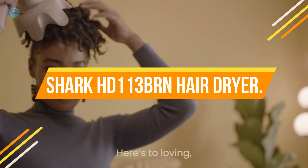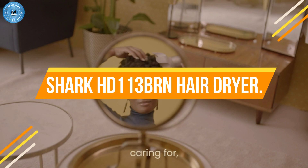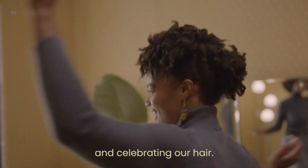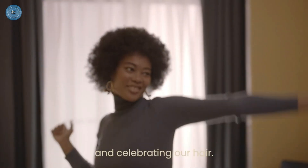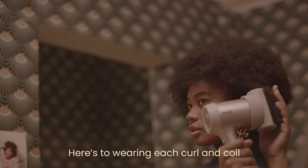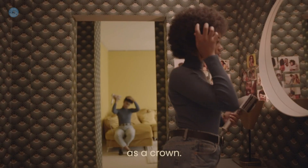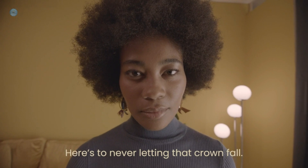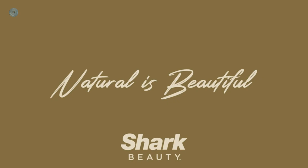Number 1: Shark HD113BRN Hairdryer. Ultra-fast drying — Hyperair IQ technology intelligently combines high-velocity heated air and ionized air for ultra-fast drying with no heat damage. Intelligent Heat Control measures outlet heat up to 1,000 times per second, ensuring consistent temperature and air distribution for quick, even drying so you never have to worry about extreme heat damage.